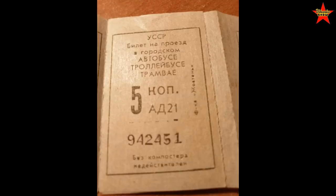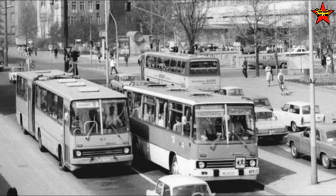For 10 kopeks you could ride a bus, trolley bus, or tramway twice. There was also a so-called express bus service at double the cost — so 10 kopeks would get you on a bus that doesn't stop every block, letting you reach the opposite side of town much faster. It was almost like a bus taxi, and that one was 10 kopeks.